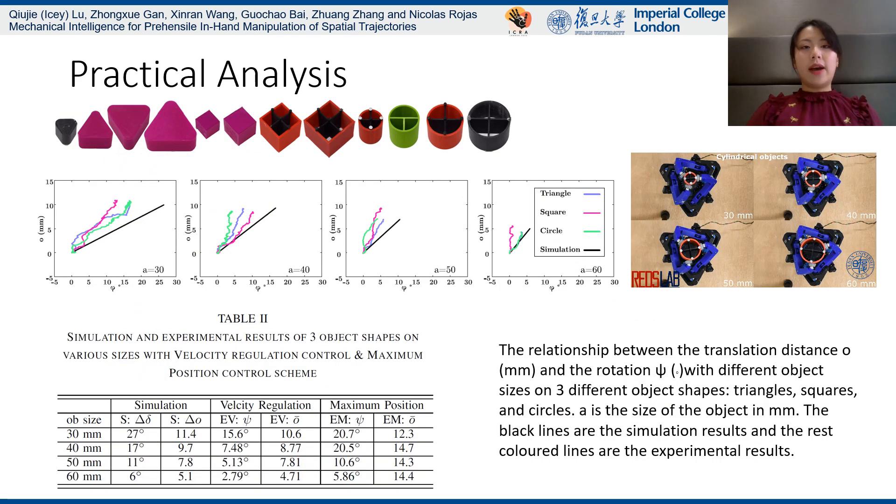We evaluated the hand with 12 various sizes and shapes of objects using the same control scheme, which is the velocity regulation scheme. Both motors are actuated under linear speed control. The results show that the objects can perform helical motion with some errors on rotations.